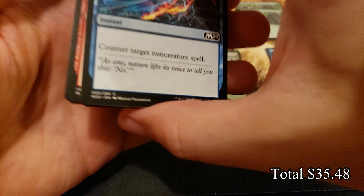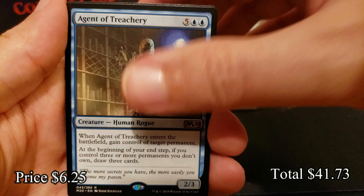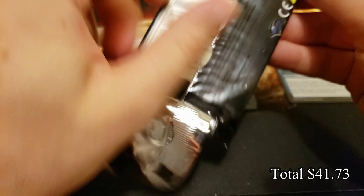I think the most I've hit on one of these boxes is five Veils of Summer, which is pretty insane. I don't know if we'll pull that off again but I'd love to try. Tomebound Lich and Agent of Treachery — another rock solid card.